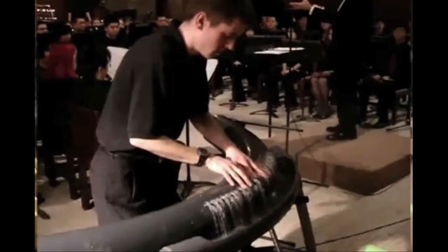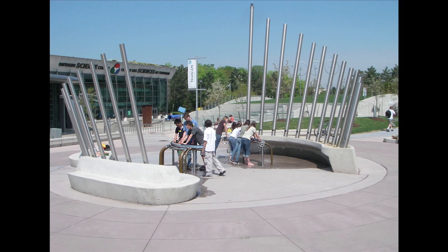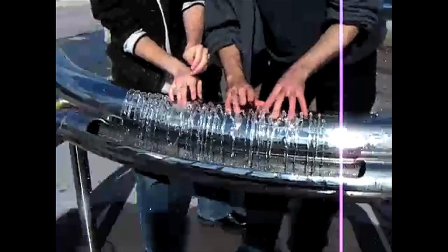To play water directly, there's the Hydrolophone. This water pipe organ uses water instead of air, and the world's largest is on display at Ontario Science Centre, Toronto, Canada.